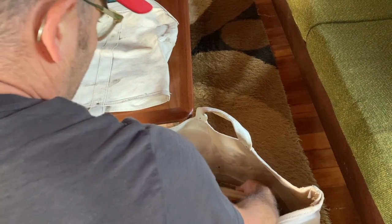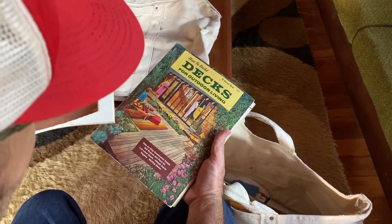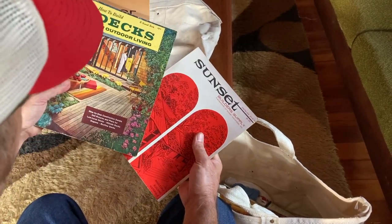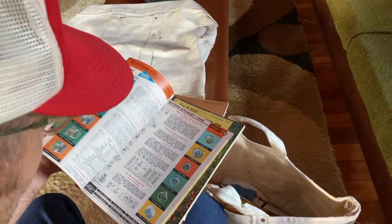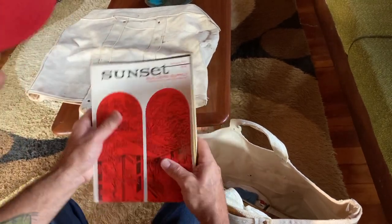A couple other finds, nothing too over the top. The Sunset how-to books — I've got a number of them. When I find ones I don't have in the collection, I pick them up. This is just a building supply guide for different stuff. It's just kind of fun to see the different eras and the stuff you could buy for your homes.